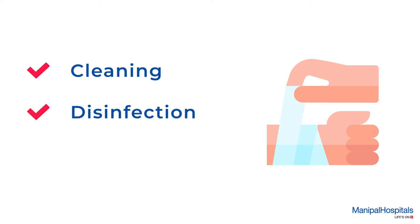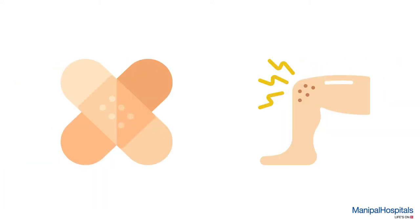A dressing procedure includes cleaning, disinfection and protection of the wound, which speeds up healing and function of the repaired skin.